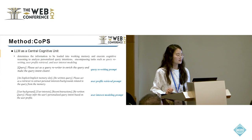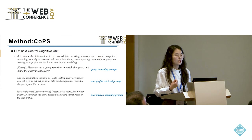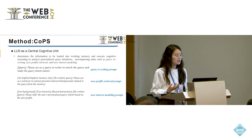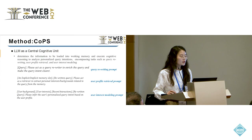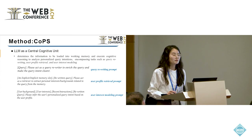The second component is the large language model — the cognitive unit — which makes decisions about information to be loaded into the working memory and executes cognitive reasoning to analyze personalized query intention. It includes three tasks: query rewriting, user profile retrieval, and user interest modeling. The query rewriting task retains and reformulates user queries to improve their clarity. COPS gives the query rewriting prompt to the large language model to make the query more clear.